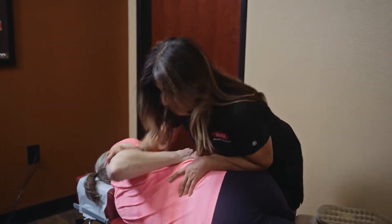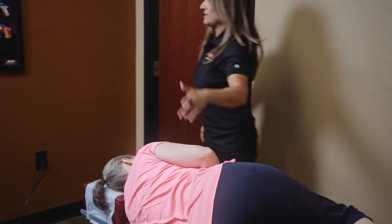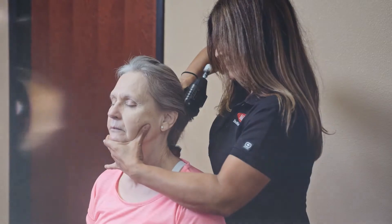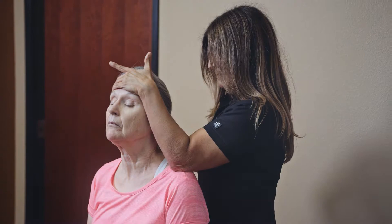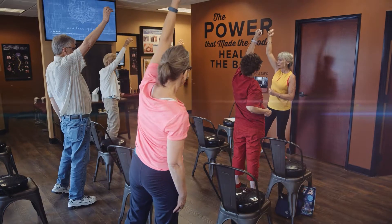As our patients get adjusted, they're removing that interference. Our premise here is that God put a power in our body to heal and that power resides within us. And when we remove interference to the nervous system, our bodies perform and function at the way it was designed.